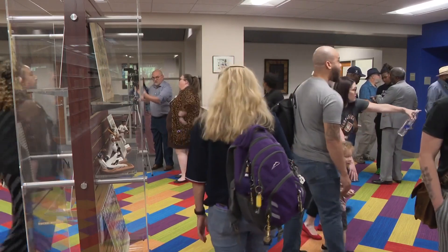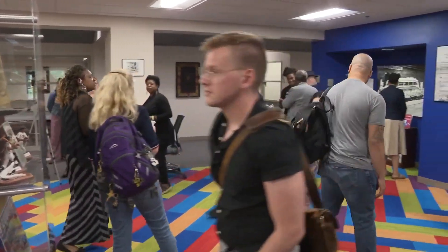On the campus of Johnson C. Smith University, I'm Larry Sprinkle. Back to you. There's so many cool facts and things to learn about what happened back then. So if you want to catch the exhibit, check for the link to our web story on WCNC.com. You have until June 7th to get that history lesson — it's one you won't want to miss. The library is open on weekdays but closed on weekends.